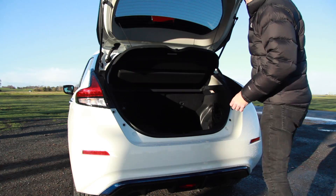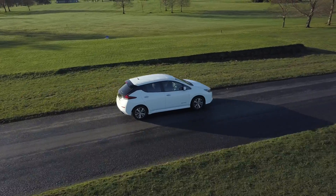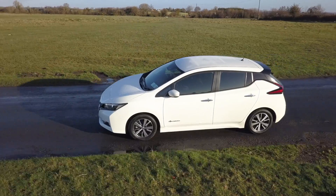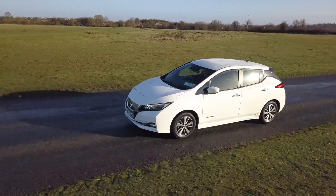Driving an electric car takes a little mental shift. I've been driving electric cars non-stop for a month and have had no problems — never run out of electricity. But there's a caveat: sometimes the infrastructure lets you down, or it just doesn't suit where you want to go. If there are no charge points or fast chargers where you're headed, that's a real issue.